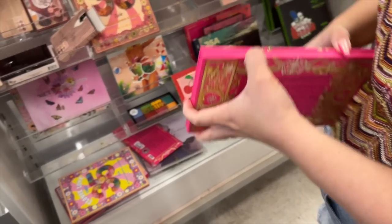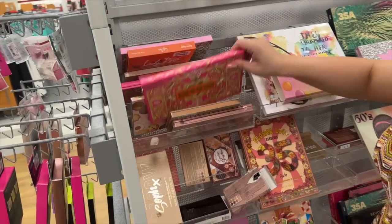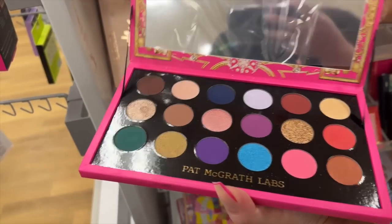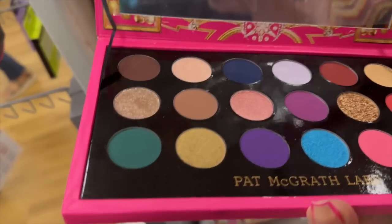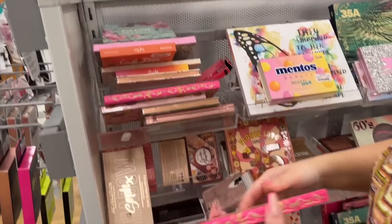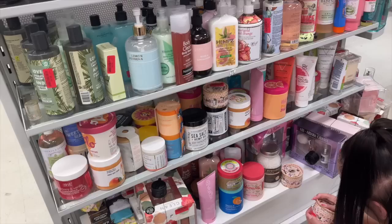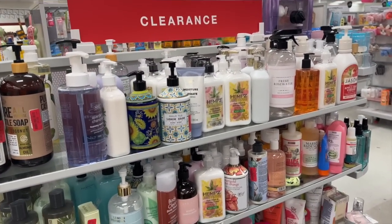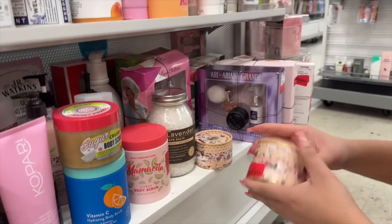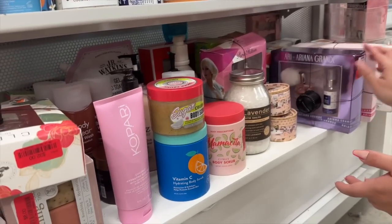I forgot to take a clip entering TJ Maxx, but here we are. Andrea found some Pat McGrath palettes — I've told you guys my TJ Maxx never really has Pat McGrath, but we can now confirm it because we found three different palettes. Every single one of them was outside of its box, retailing for $35. We did find a box eventually but every single one had been opened and touched, which is heartbreaking. Why are we opening boxes and touching makeup like that? A bit of a disappointing find.